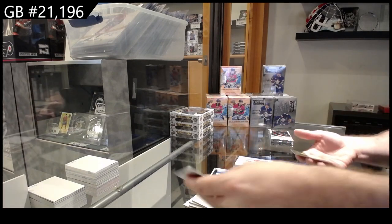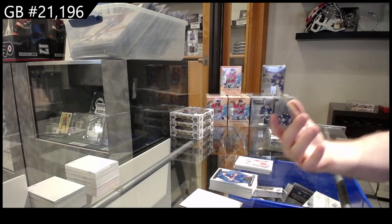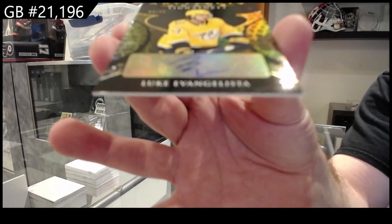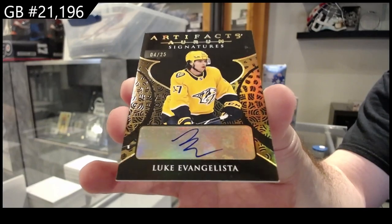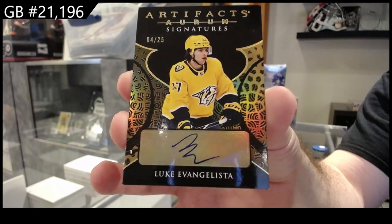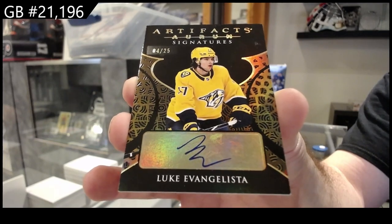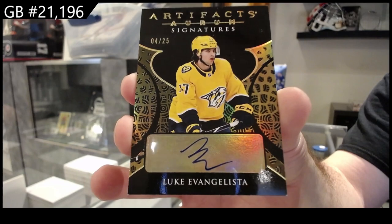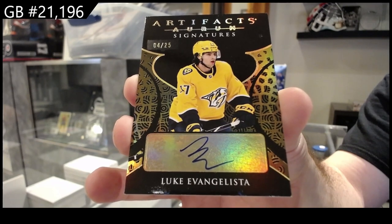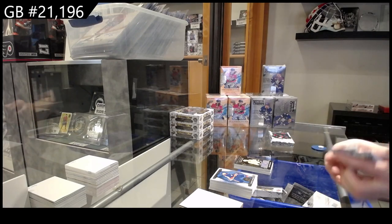Oh nice — we've got an Oram Signatures numbered to 25 for the Nashville Predators, Evangelista. An Oram autograph — you don't see very many of those for the Preds. Evangelista. Wow, I think it's the first time I might have got one of those. Congrats to Nashville!